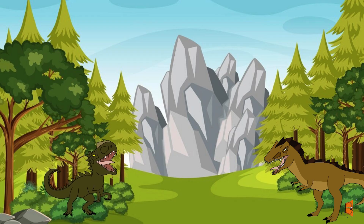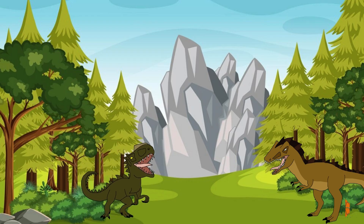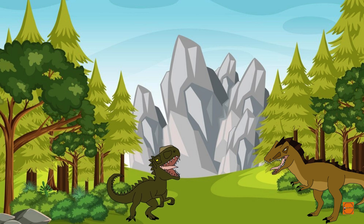Next up, we have the mighty Megalosaurus, a fearsome predator. I'm the king of the dinosaurs. I hunt for my food and use my sharp teeth to chomp.